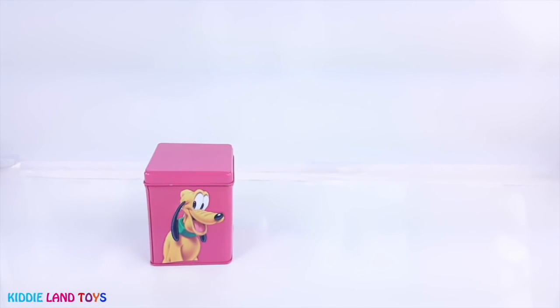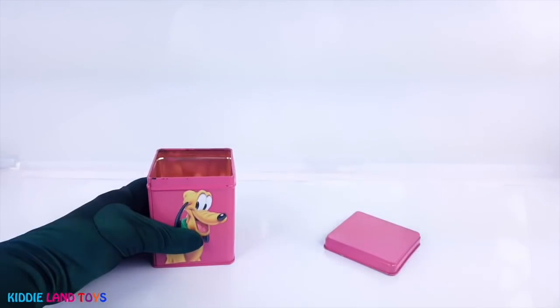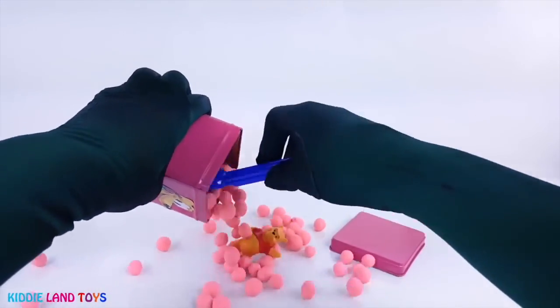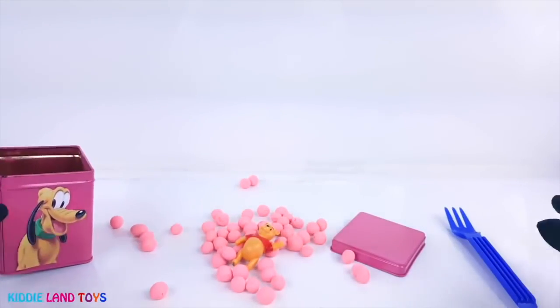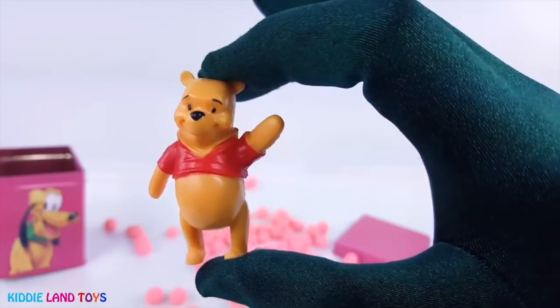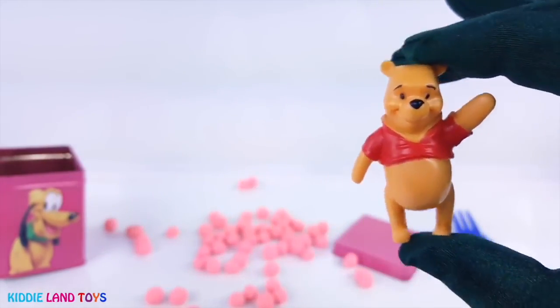Next we have Pluto on the pink tin. Aw, that's Winnie the Pooh. He's a very kind bear who's known for his love of honey.